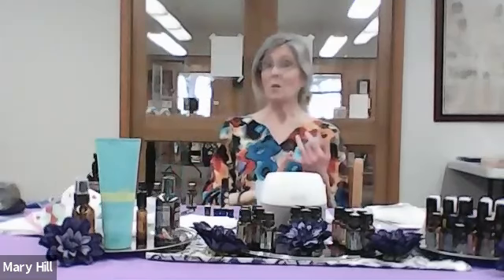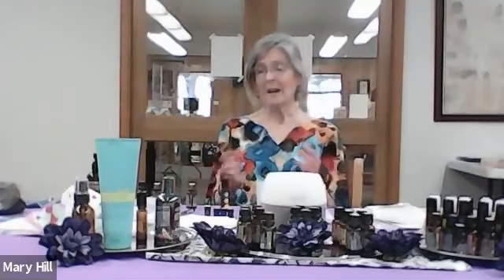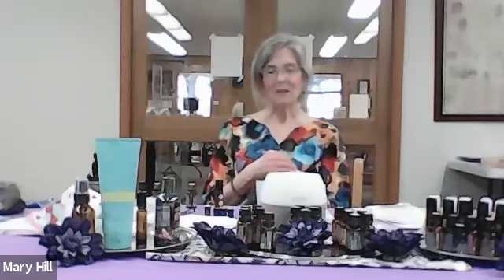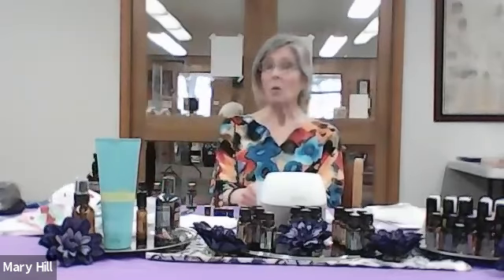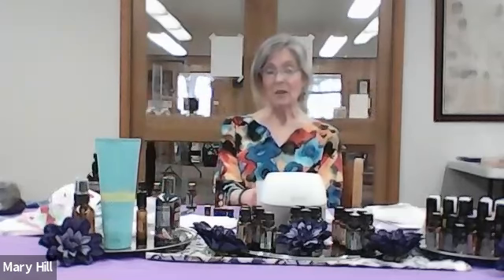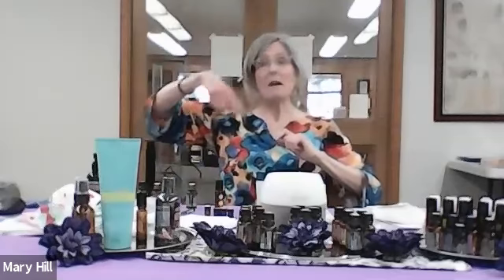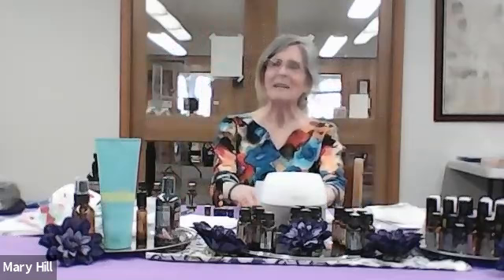If you're interested in learning more about these oils or how to make your own, we can get together one-on-one by Zoom. If you want to do a class like this with your friends, I'm open to that — and in doing so, I will gift you a free perfume roller bottle. My information is on the handout. I love people reaching out and asking questions. Thank you for being here — I'm willing and ready to serve in any way you may need. Have a great day, God bless!